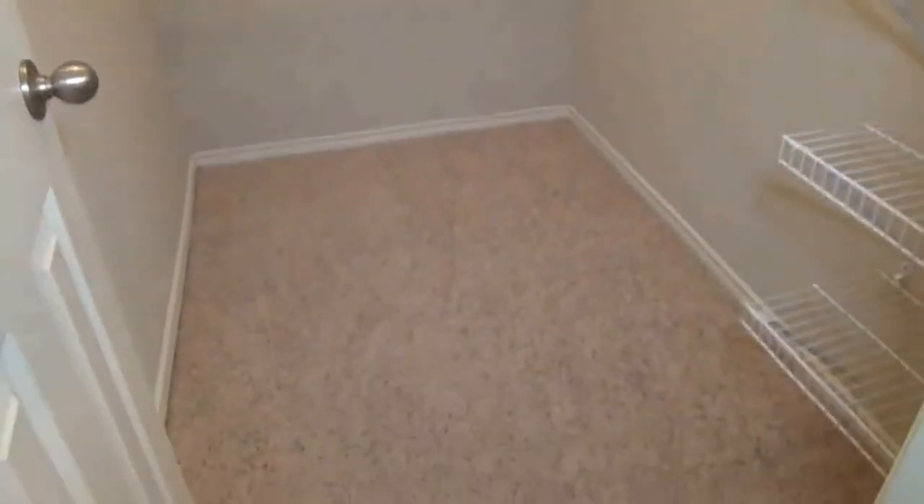This is bedroom number two. Ceiling fans and blinds throughout the house. The walk-in closets are good-sized even for the secondary bedrooms.